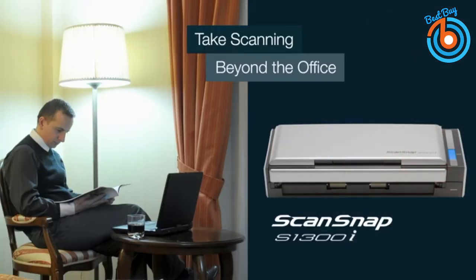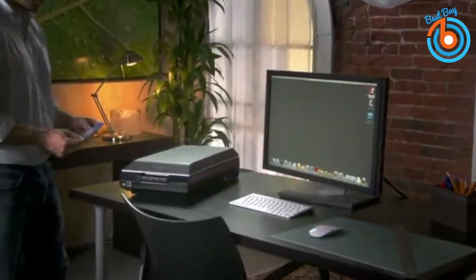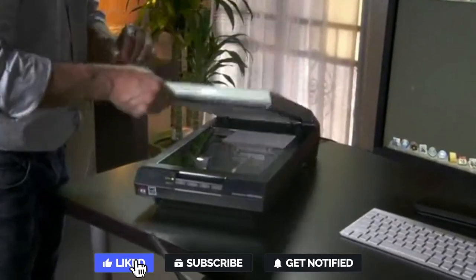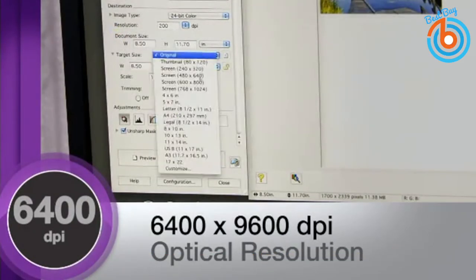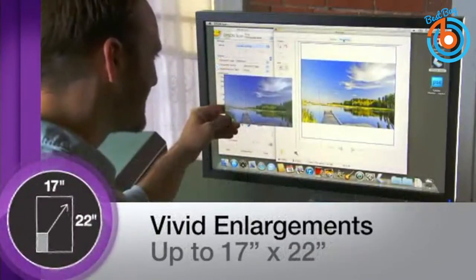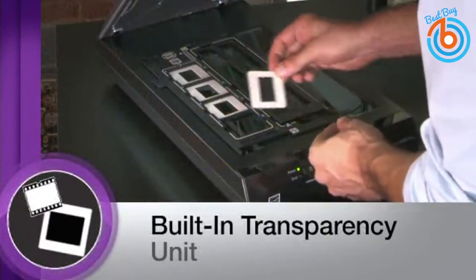This is the Epson Perfection V600 scanner, designed for photo enthusiasts who want to scan prints, negatives, and slides, and handles both monochrome and color originals. It handles originals up to A4 size and uses an LED light source to provide reasonably fast and color-accurate scanning. Compared to other illumination technologies, its ReadyScan LED is almost twice as energy efficient as the light source in the V700.